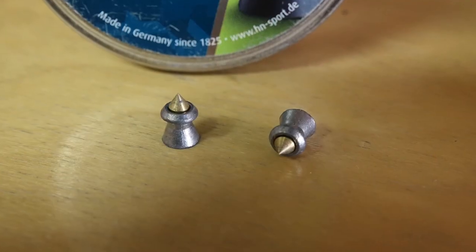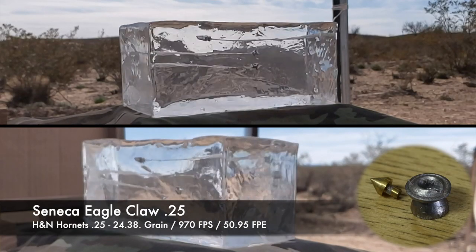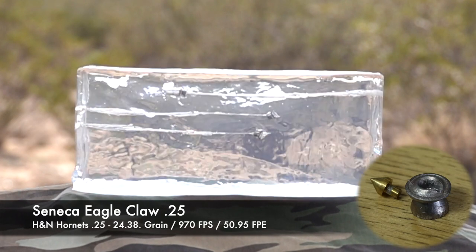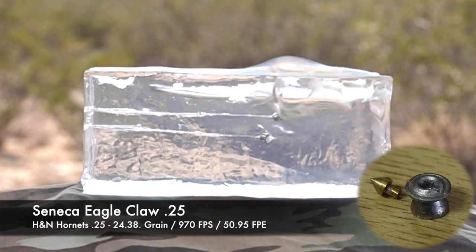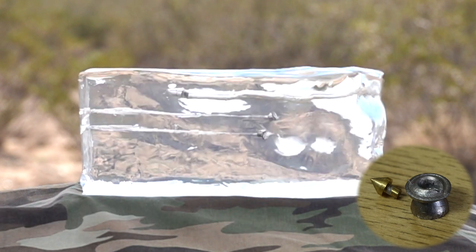Now with the Hornets, they're shooting a little faster — about 970 feet per second, right on the edge of 51 foot-pounds, which is pretty smoking for this gun. They also really dump a lot of energy. In fact, the Hornets are some of my favorite hunting rounds, basically of all time.